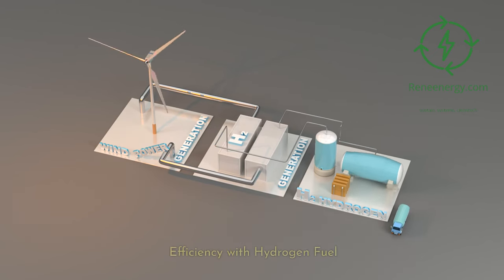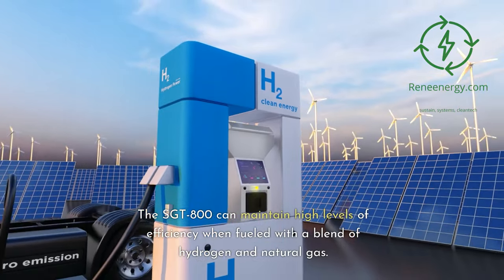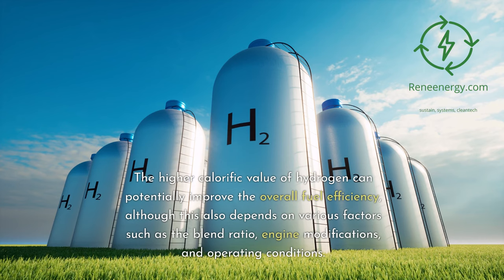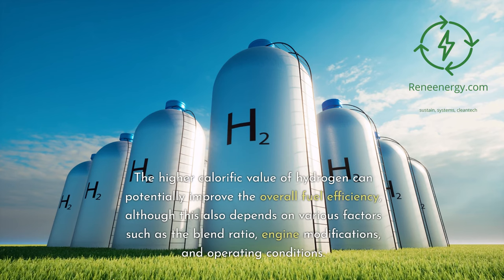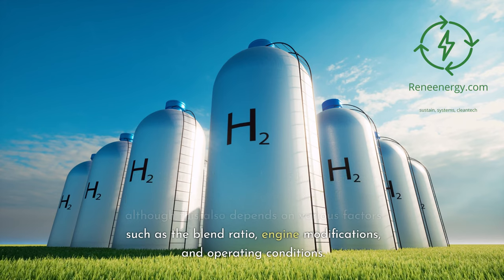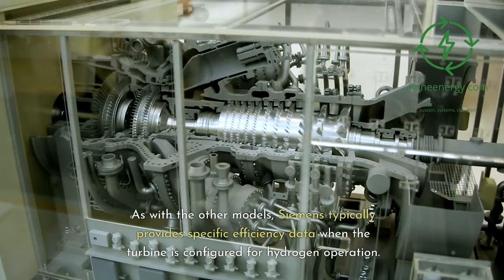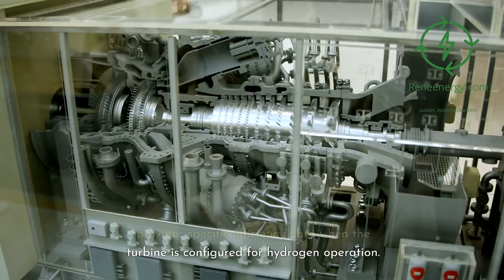Efficiency with Hydrogen Fuel. The Sargent 800 can maintain high levels of efficiency when fueled with a blend of hydrogen and natural gas. The higher calorific value of hydrogen can potentially improve the overall fuel efficiency, although this also depends on various factors such as the blend ratio, engine modifications, and operating conditions. As with the other models, Siemens typically provides specific efficiency data when the turbine is configured for hydrogen operation.